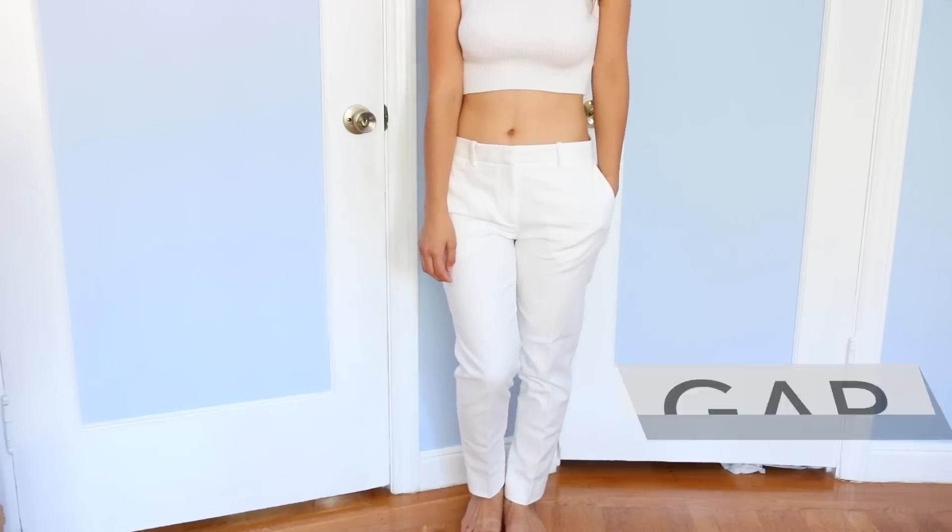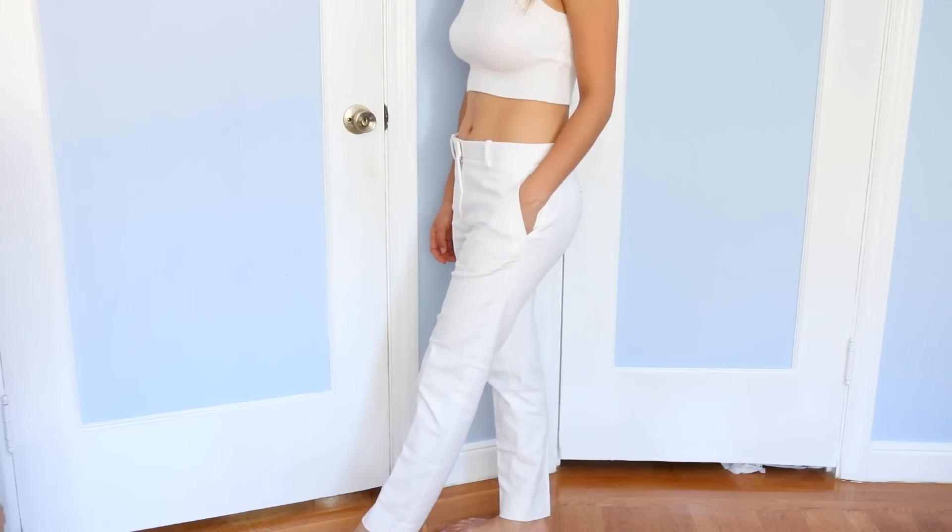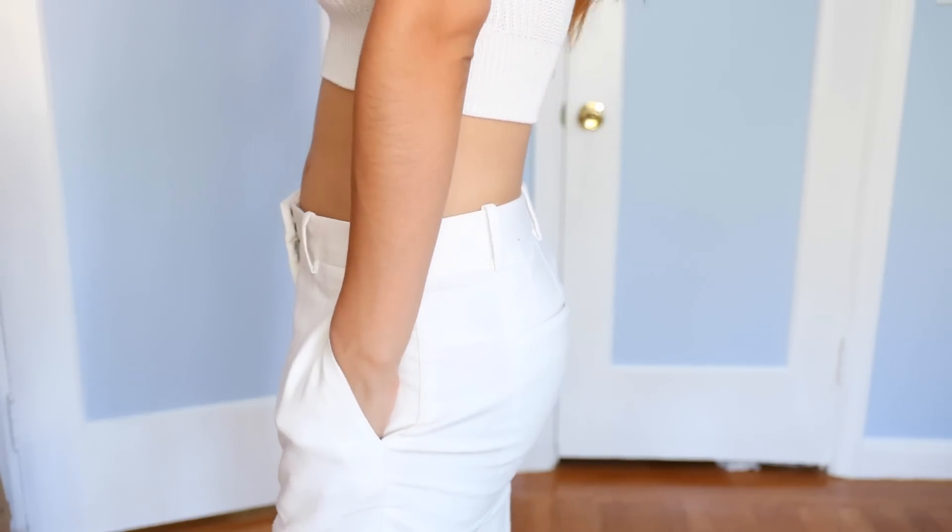Ever since I went to Beautycon I've been obsessed with white pants because I saw Janine from Janine Amapola wearing this white outfit and I really loved it. So I went shopping, looking for some white pants and white clothes, and I saw these ones from Gap and I was like yes! They fit me so well I had to get them and they were like $20.